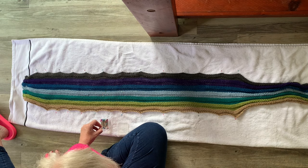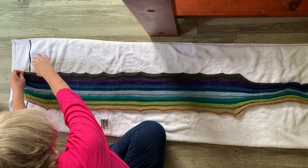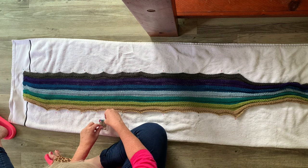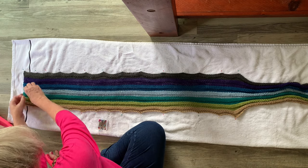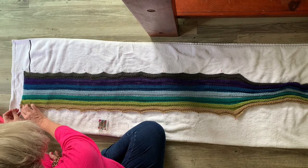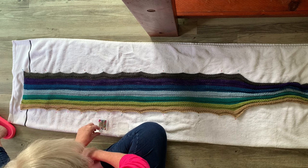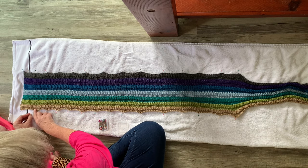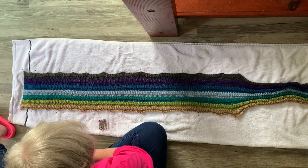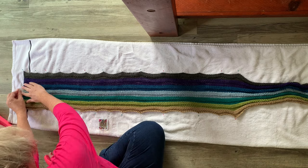Now I want to show you how I block the ends. Make sure you keep the corners the same distance as you've been blocking the width of the rest of it. I tend to want to stretch it even farther — but don't do that. Just block one corner, then block the other corner, and you'll have a very nice edge. Put one or two pins in the middle as well. When you're done blocking, let your project dry overnight — you want it to be completely dry before you remove the pins.